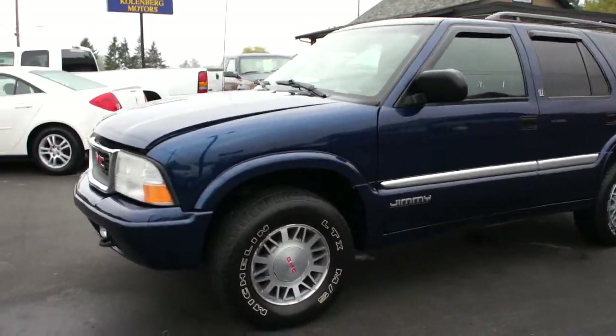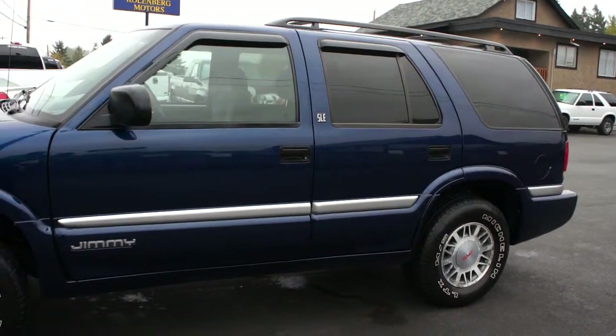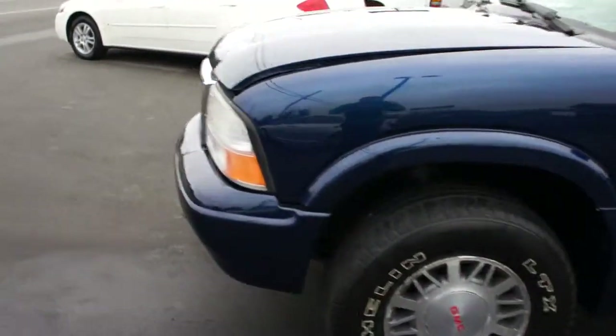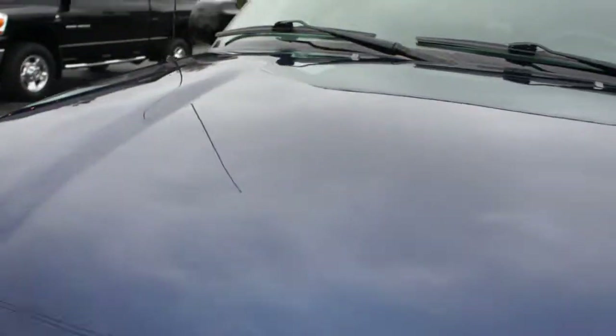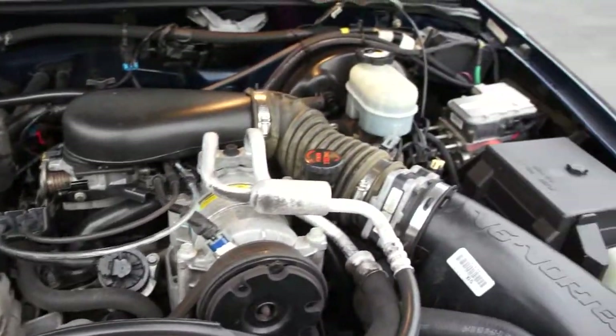2001 GMC Jimmy, 4-door, 4-wheel drive, with a 4.3L V6 engine.